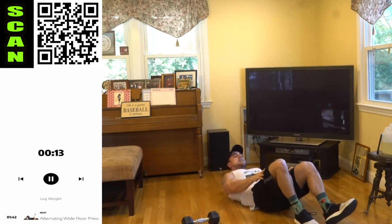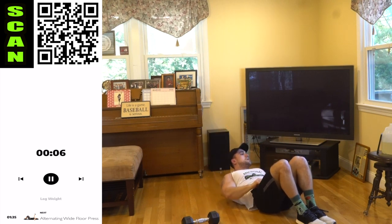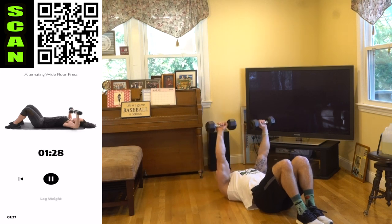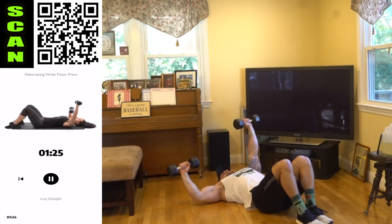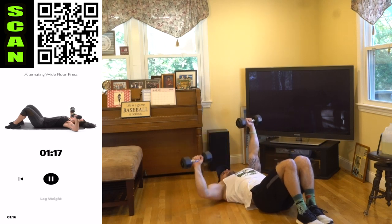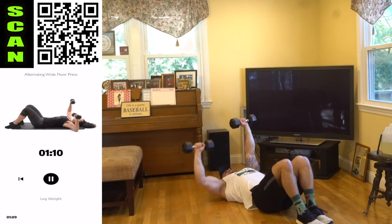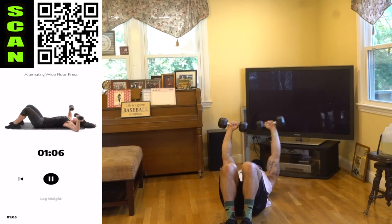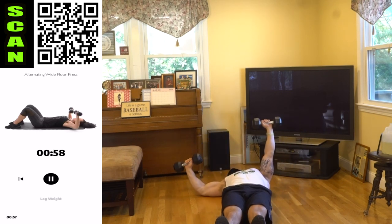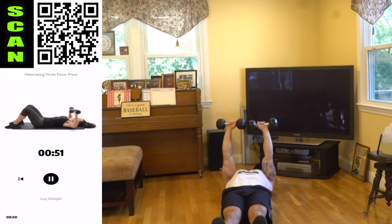We are going to the alternating wide floor press. Instead of that reverse grip, we're keeping the regular grip and coming out wide with that elbow, squeezing that chest. As you hold that arm up, you're not just stabilizing — you're flexing the hell out of that pec. Squeeze, mentally engaged, let's get them gains. You're coming up wide with that elbow. Squeeze and control it.